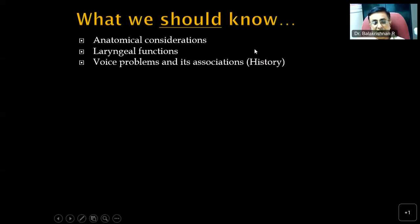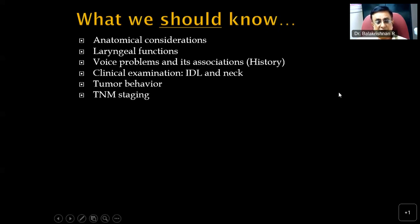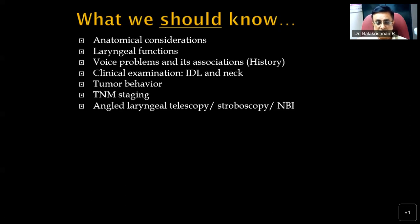History taking is an important ingredient of clinical evaluation, as is clinical examination, indirect laryngoscopy, and examination of the neck. Students should be well aware of tumor behavior — how the tumor progresses pathologically within the larynx and outside it. The commonest malignancy of the larynx is squamous cell carcinoma. We should all be familiar with the current 8th edition AJCC TNM staging, and the role of angled laryngeal telescopes, stroboscopy, narrowband imaging, CT scan, and MRI in evaluation.